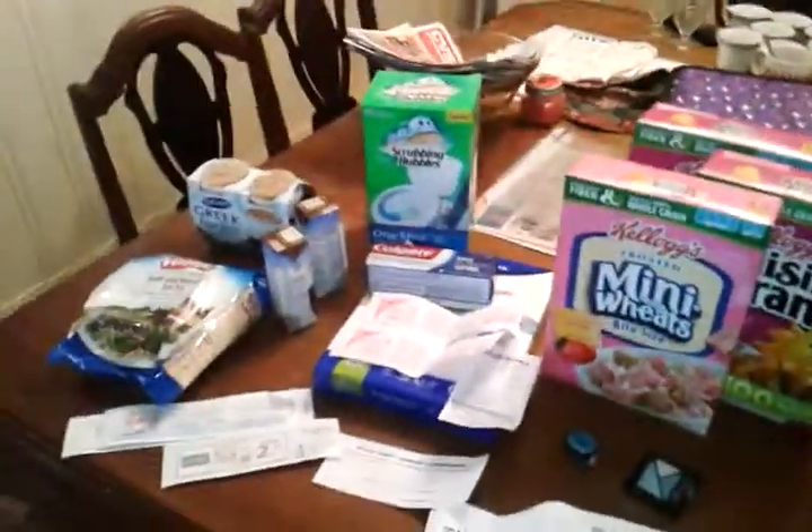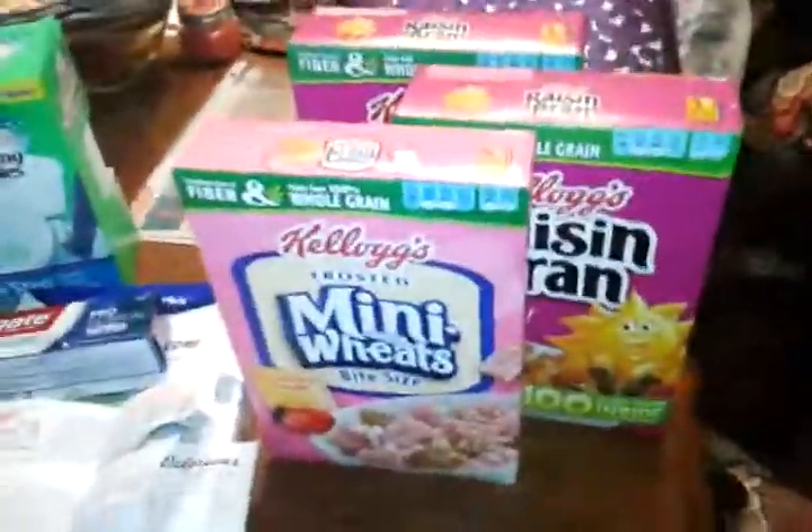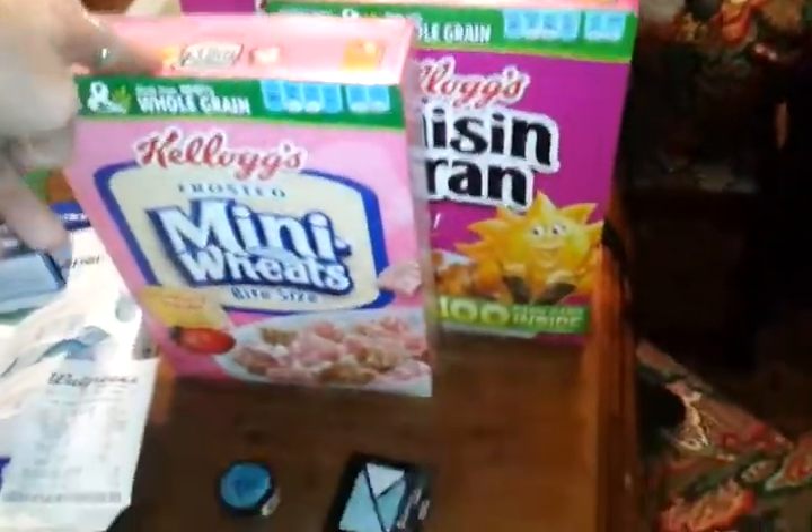Hey YouTube, bringing you this little haul. I went to three different stores today and got a few things. First of all, I went to Rite Aid — they had the $1.50 and up rewards, so I did the cereal deal again.